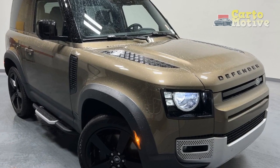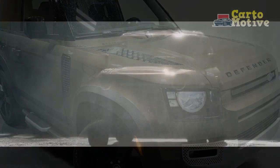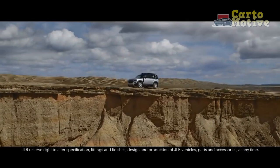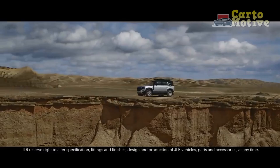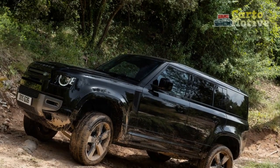The lineup has been streamlined with fewer trims to make ordering easier. Among the smaller changes is the availability of a new leatherette upholstery option. Two new special editions have also been announced, joining the 250 examples of the Trophy Edition announced in mid-2022.